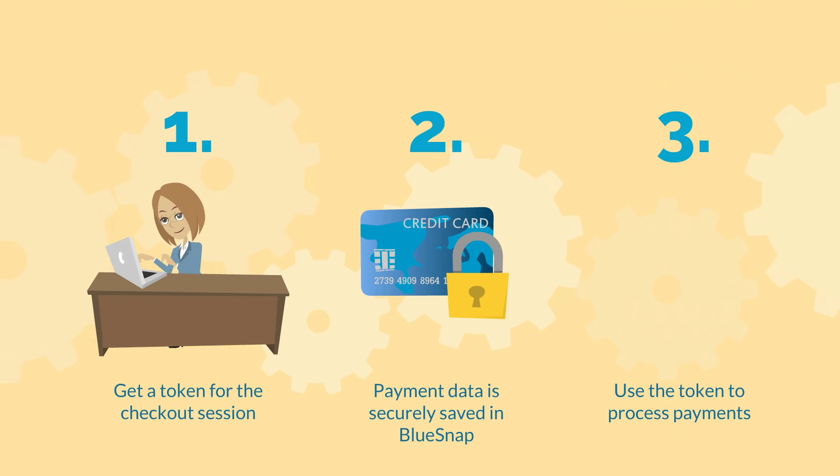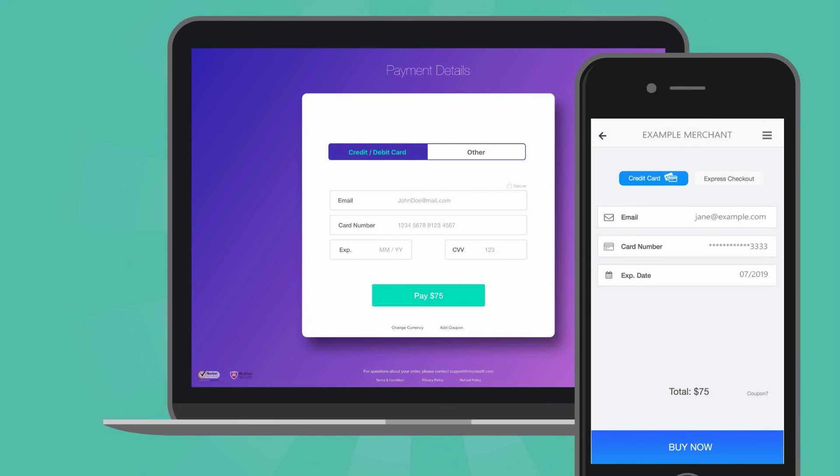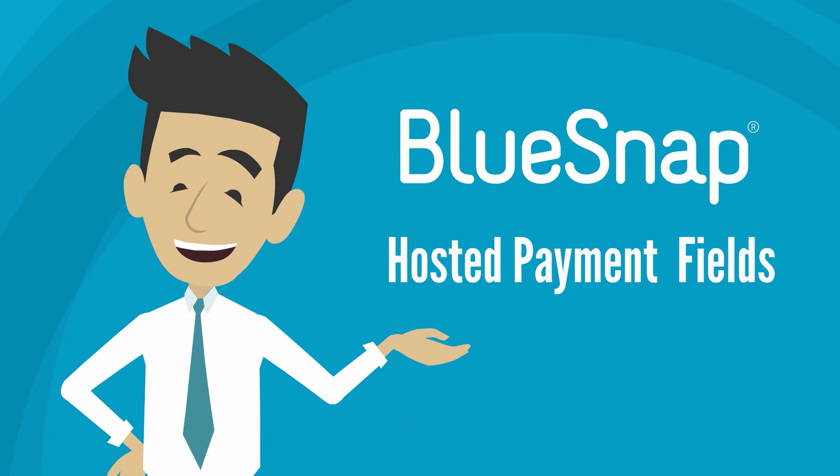You can then go ahead and process payments or save the shopper details by including that token in your API requests to BlueSnap. BlueSnap's hosted payment fields are simple, secure, and suited to the customized checkout experience you want to build for your shoppers. Speak with a conversion consultant to learn more about this solution, or just head directly to our documentation.